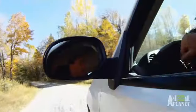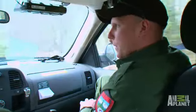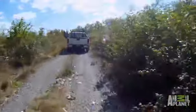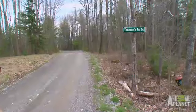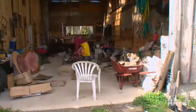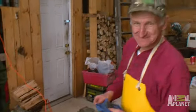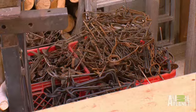We're heading up to Athens to meet Bill Thompson. He's one of the better trappers around here. Wardens are responsible for tagging legally trapped furs. This is Bill and his workshop. Bill's been trapping pretty much his whole life.